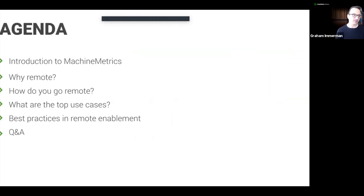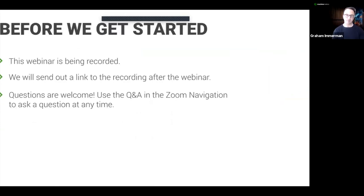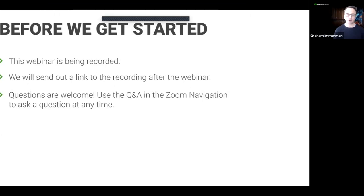Brief background on the agenda: we're going to start off with a quick introduction to Machine Metrics, then we're going to talk to Mike — it's just going to be a conversation today — and then we're going to get into a Q&A section. Before we get started, just a couple quick notes. This webinar is being recorded for those of you concerned about dipping out early. We will be sending a link to the webinar recording within 24 to 48 hours after the webinar.